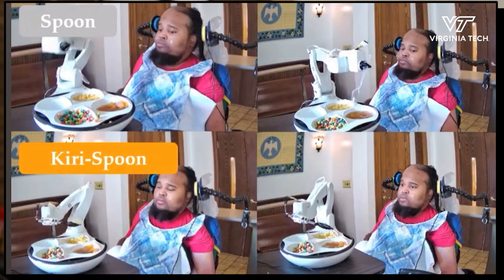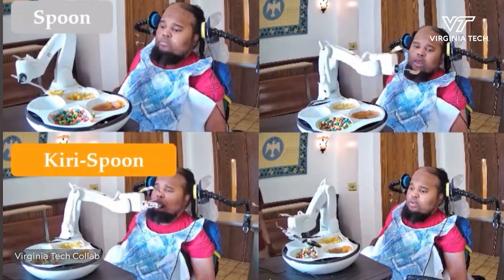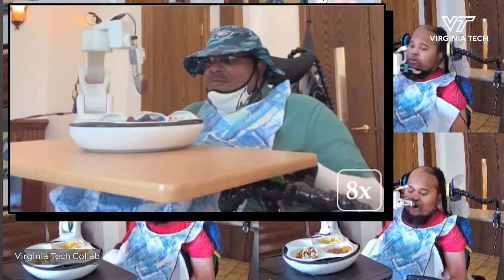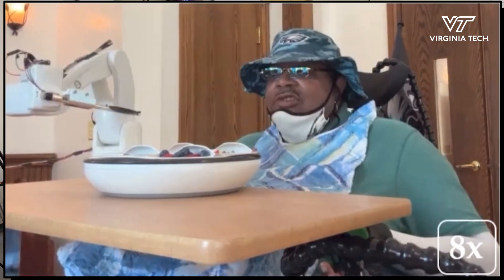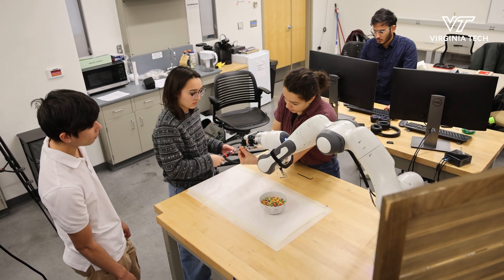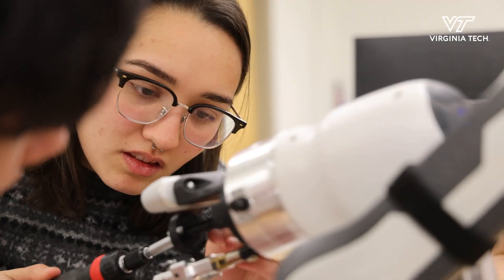Throughout our process over the past year, we had two experimental phases, and both times we took our utensil to the Virginia Home. They're actually leading the project — they're telling us, I like this, I don't like that, can you change it in this way? We've been working with the stakeholders, these adults with mobility limitations, to make sure we have a system built for them.